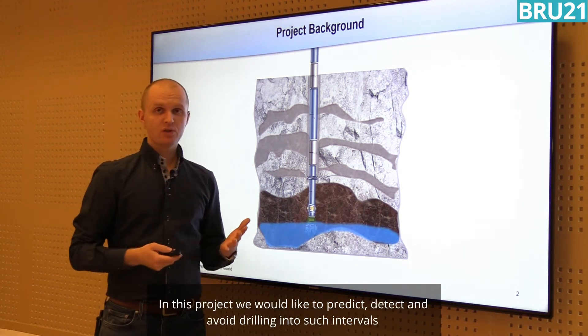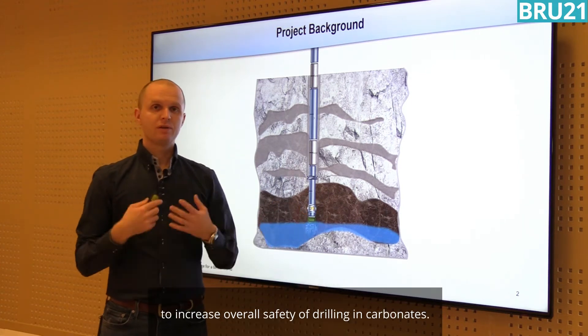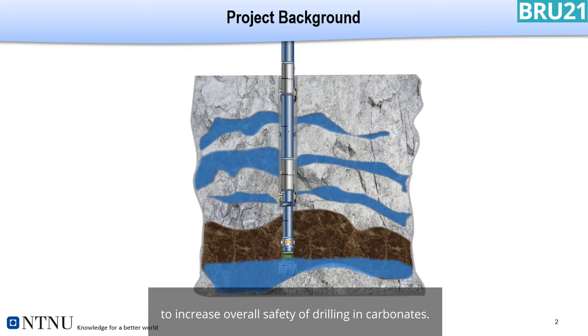In this project we would like to predict, detect, and avoid drilling into such intervals to increase the overall safety of drilling in carbonates.